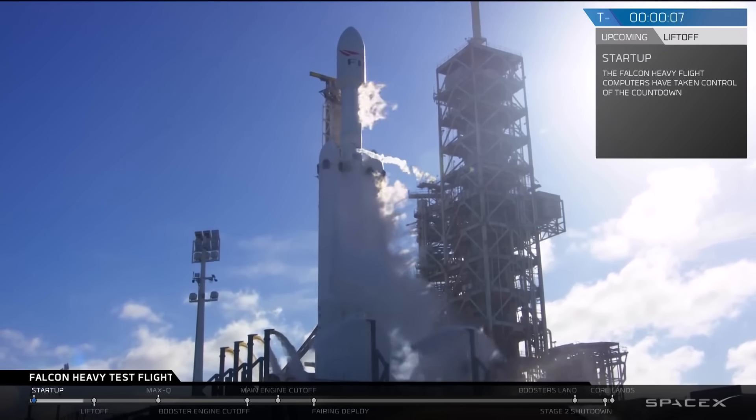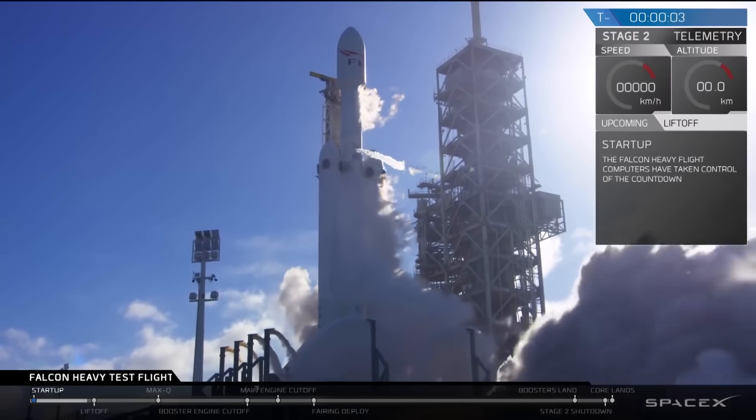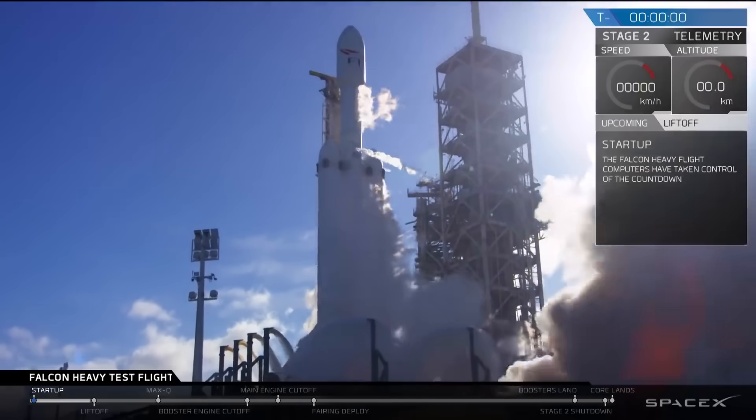10, 9, 8. Side base ignition. 6, 5, 4, 3, 2, 1, zero. For ignition.